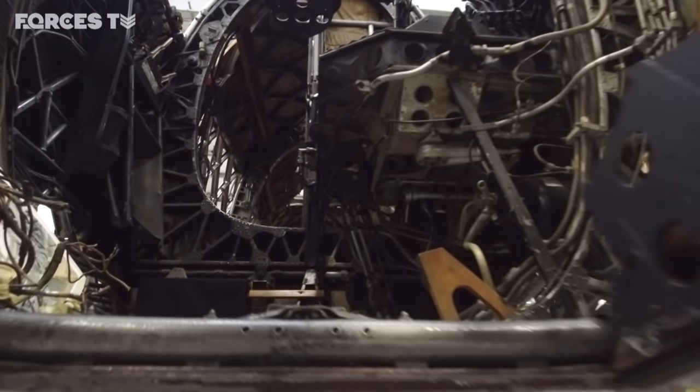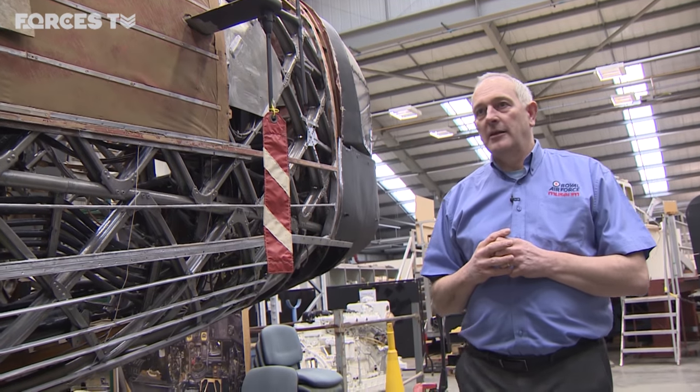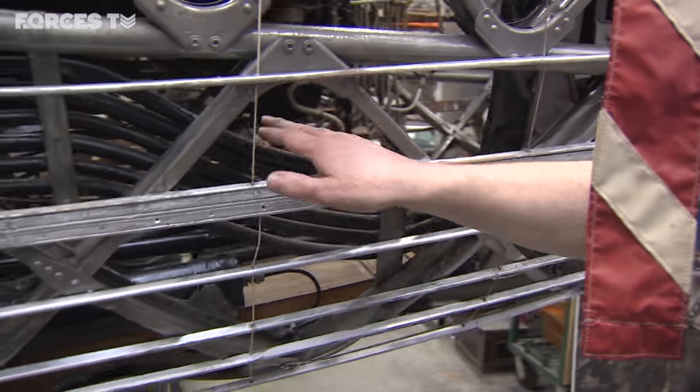What we have here is a Vickers Wellington bomber, a very, very rare bomber. Over 11,500 were manufactured, with only two remaining in the UK. What you've got here is all the beautiful pipework and electrical connections and things like that from the original airplane.